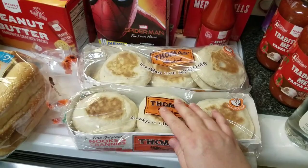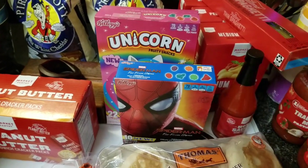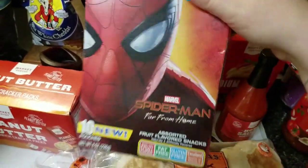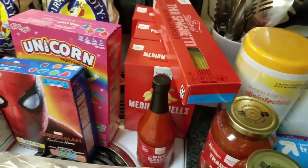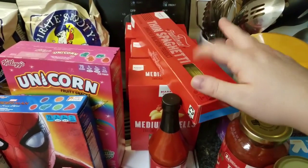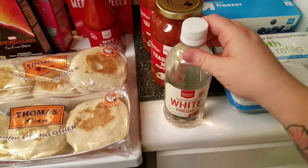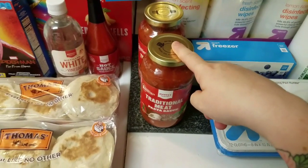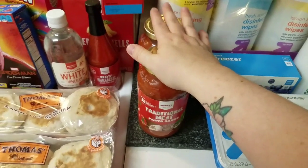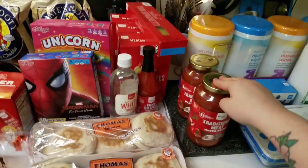I got Thomas's English muffins — Ed loves these and they were on sale. My nephew asked for hot sauce. I had the boys pick out fruit snacks for school, which starts in less than two weeks — Robert picked Spider-Man and Jeffrey picked the unicorn ones. We needed pasta; I picked up three different pastas and a small bottle of vinegar. I also got two pasta sauces since my pantry is really low and I use them for meatball subs.